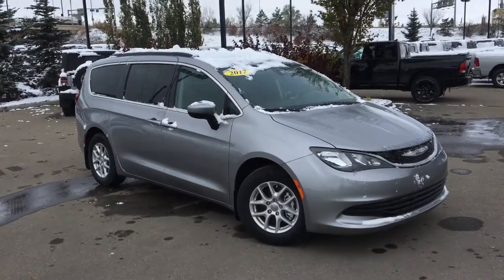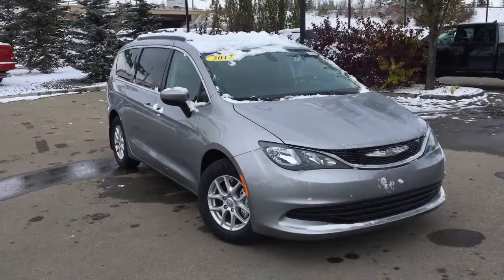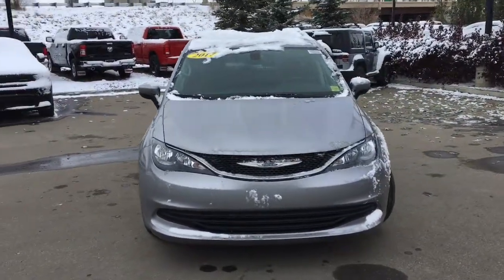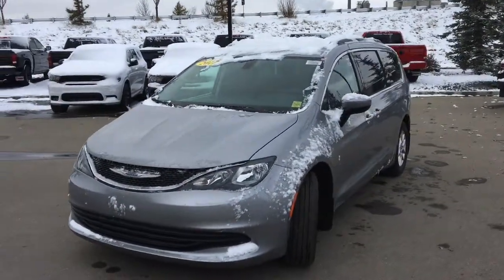What's going on everybody, it's your man David down at Crosstown Chrysler in Edmonton, Alberta. From the used car superstore, this is a 2017 Chrysler Pacifica LX in billet metallic paint. Inside there are cloth bucket seats that are very comfortable to sit in. Let's take a closer look right now.